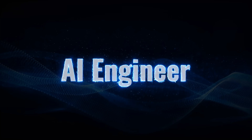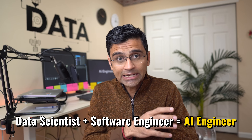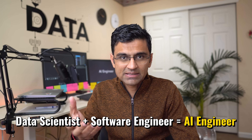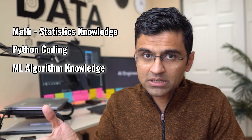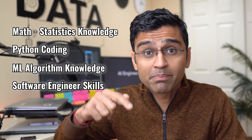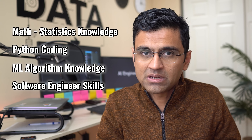The second career role is AI engineer — sometimes called ML engineer. I've seen job postings that use 'AI/ML engineer'; they all mean the same thing. AI engineer is a combination of data scientist and software engineer. You use data science skills — math, statistics, Python, ML algorithm knowledge — to build and train machine learning models, and then software engineering skills to deploy these models into production and integrate them with the rest of the software apps in your organization.